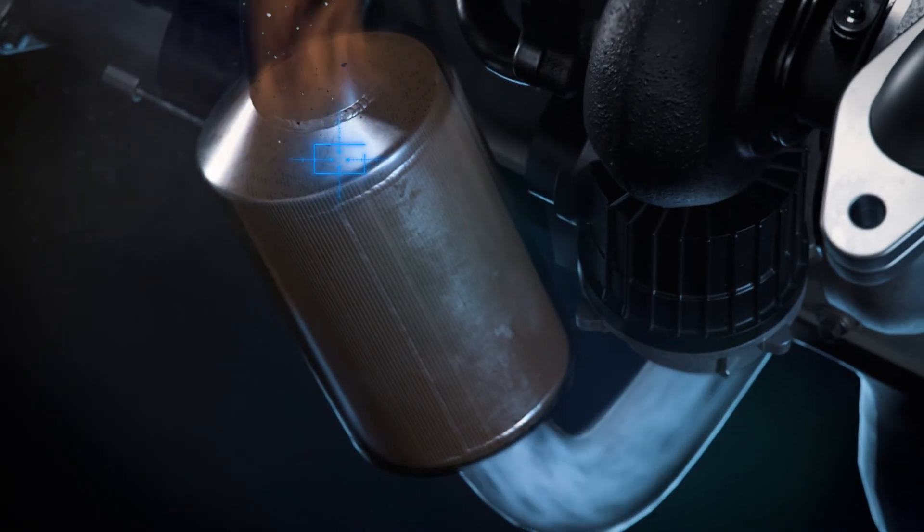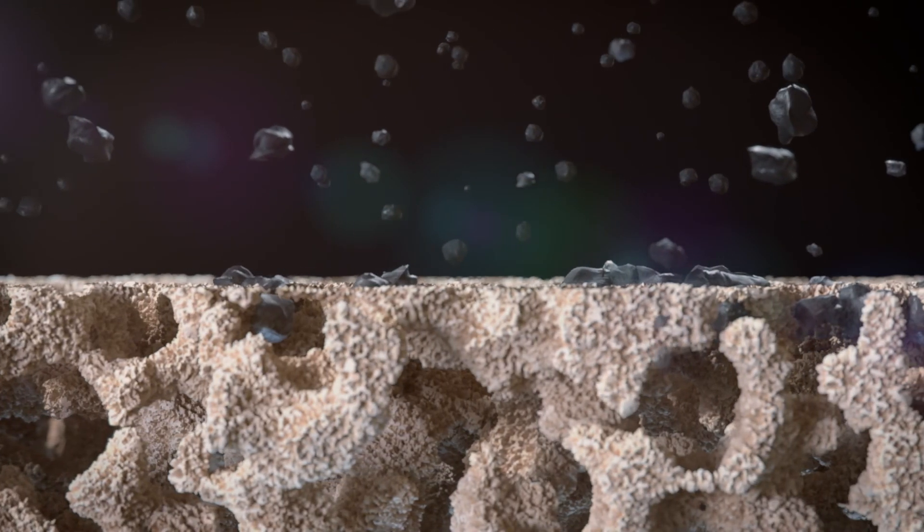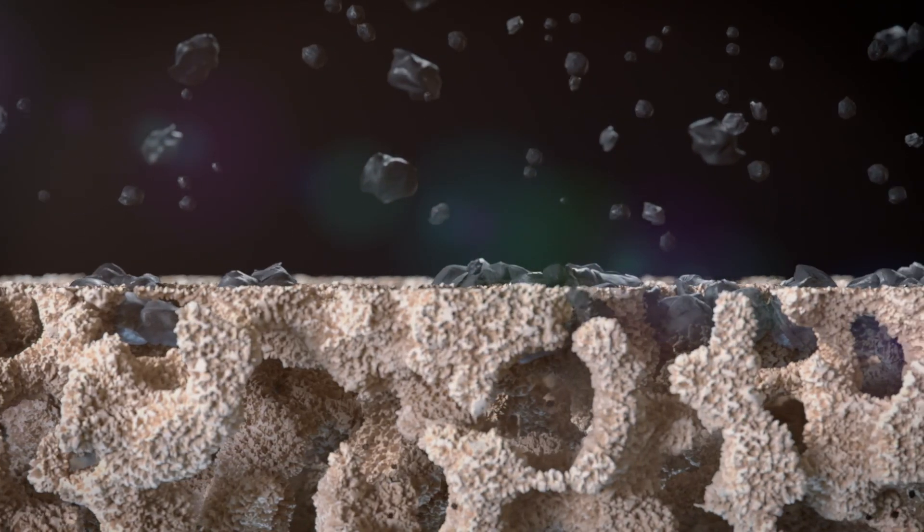As exhaust gas is created during combustion, it flows into a DPF and through a porous surface, which is designed to block particulates above a certain size from passing through. Typically, after enough particulates are captured, it leads to a build-up of pressure, called back pressure.